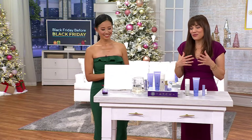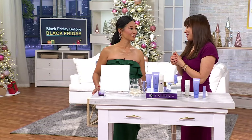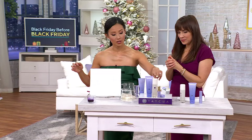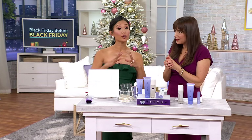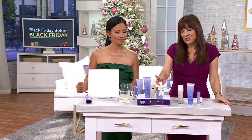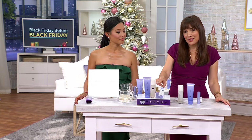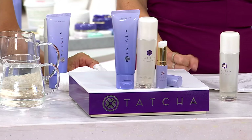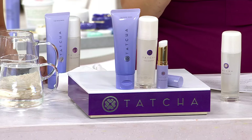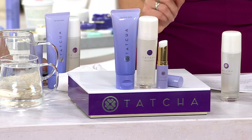So who is this really for? This is for everybody, honestly. This is going to be cleanser, essence, serum — it's great if you have dry skin, but it's really universal. I love it because it's quick and simple. If you need something really simple and fast, the fact that you're getting the essence and the serum stick in one bundle is phenomenal, because they're two of my favorite products from Tatcha and two products where you see an instant wow.